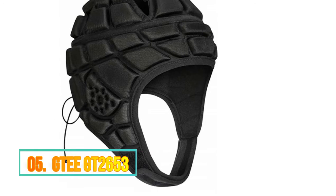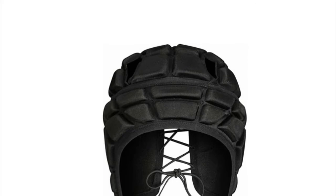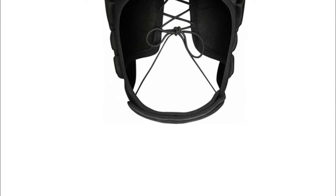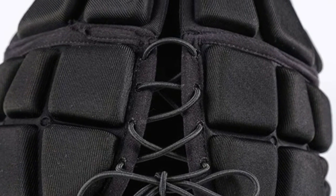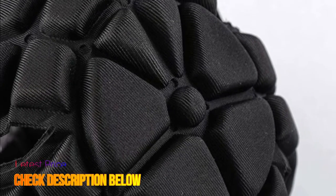Number 5: TUOY. 100% nylon and spandex. Soft and breathable materials, comfortable and reduce damage to chin, head and ears during exercise. Adjustable backstrap and velcro chin strap fit your head perfectly. Expanded and thermoformed EVA foam make it protective and durable. Approved CEIRB.